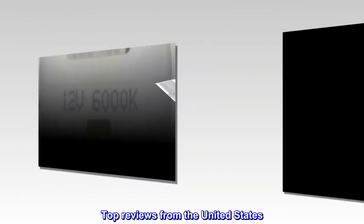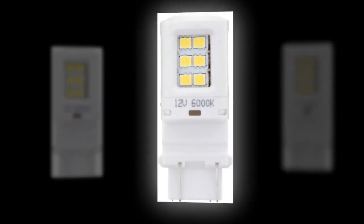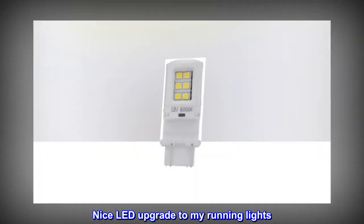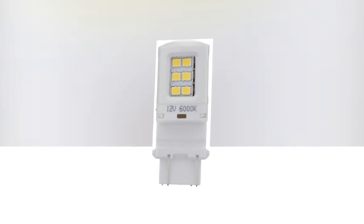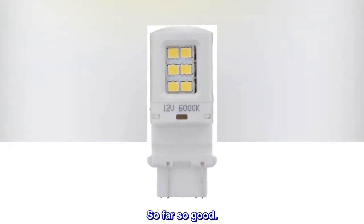Top reviews from the United States: Direct replacement. Nice LED upgrade to my running lights. Hopefully they will last a long time. So far so good.